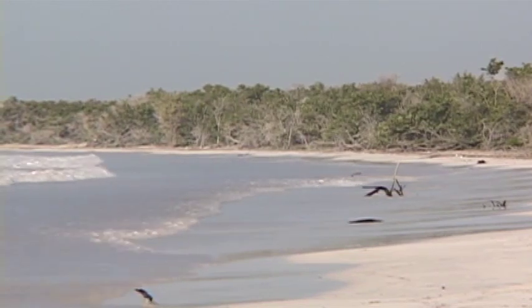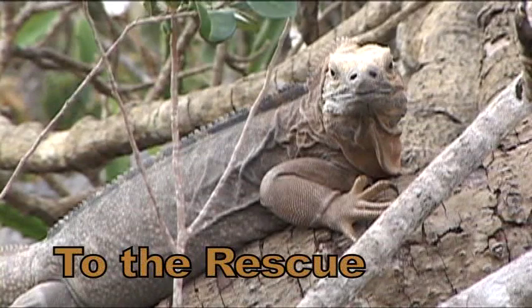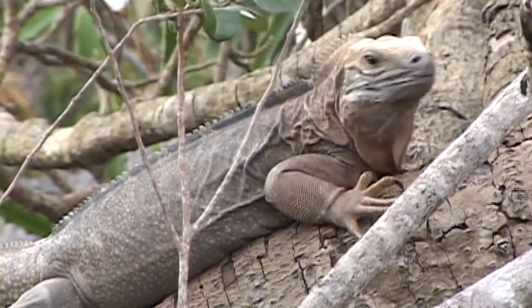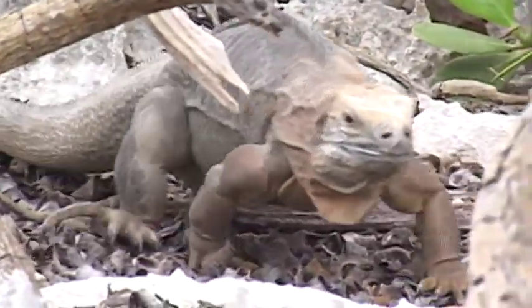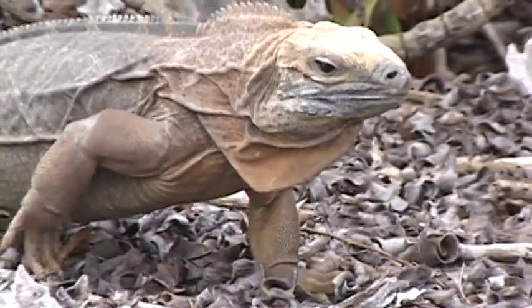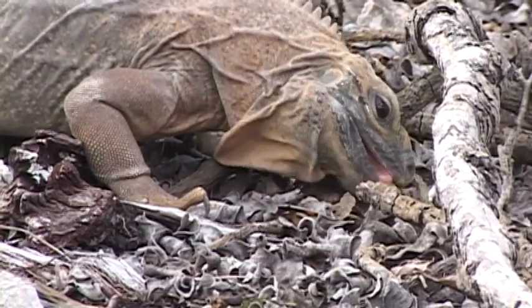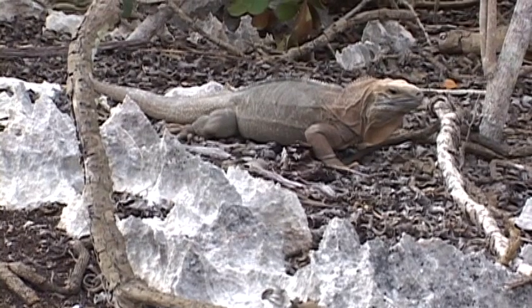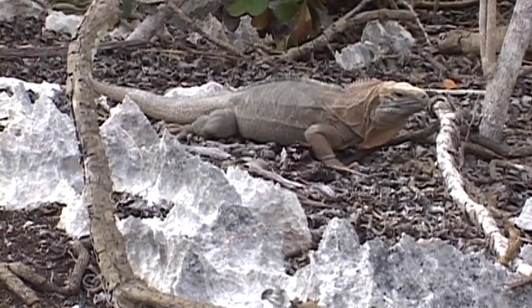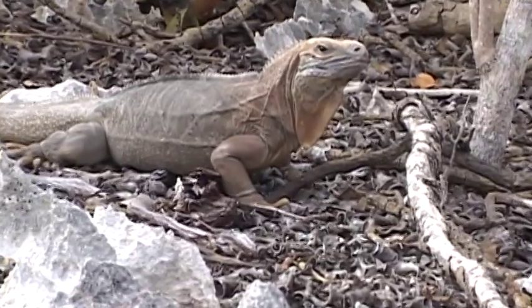Civilization is also closing in on iguanas as developers covet the Hellshire Hills to expand tourism. Working to save and protect iguanas in the wild is the International Iguana Foundation, with support from the IUCN Iguana Specialist Group. The rock iguanas of the genus Cyclura are, as a group, the most endangered group of lizards in the world. To increase iguana numbers in the wild, conservationists funded extensive work on a technique called head-starting.